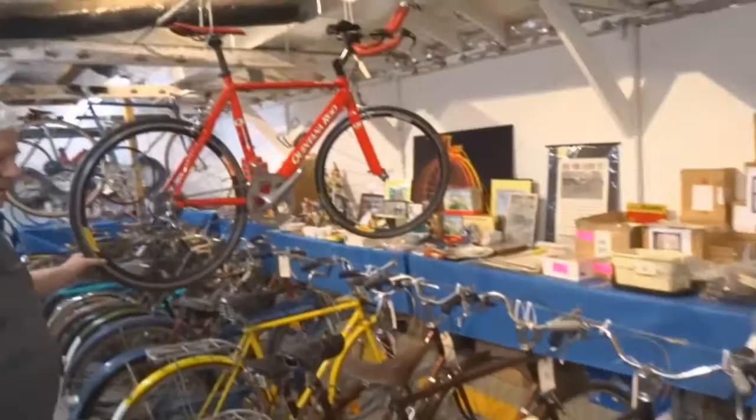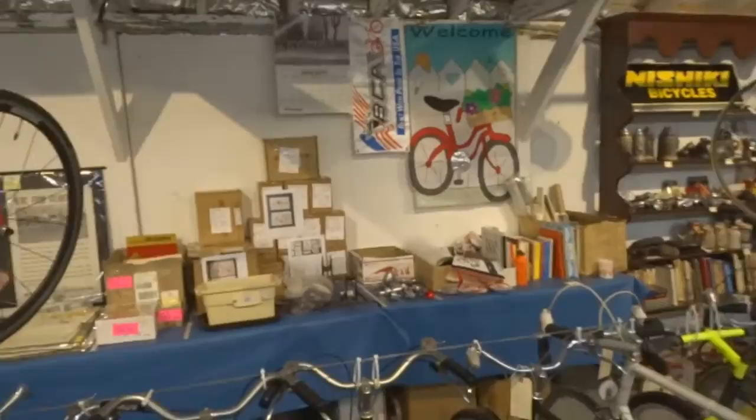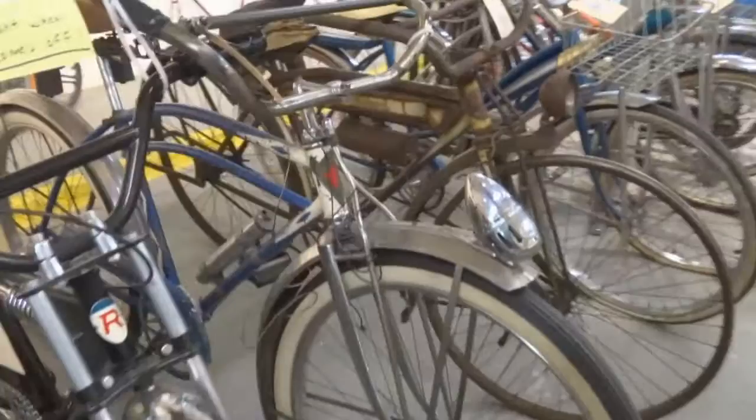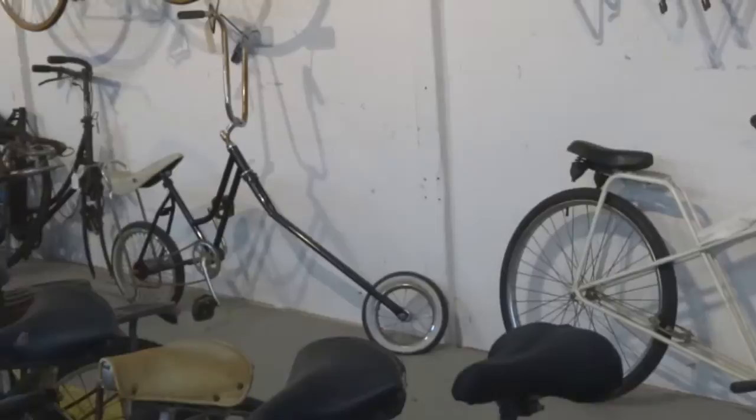Here's an Iron Man bike. Tons of smalls. There are tiles over here that have antique bicycles on them — if you were doing your kitchen over or something. They're four inch by four inch tiles and they're all classic antique bikes. All over the place.